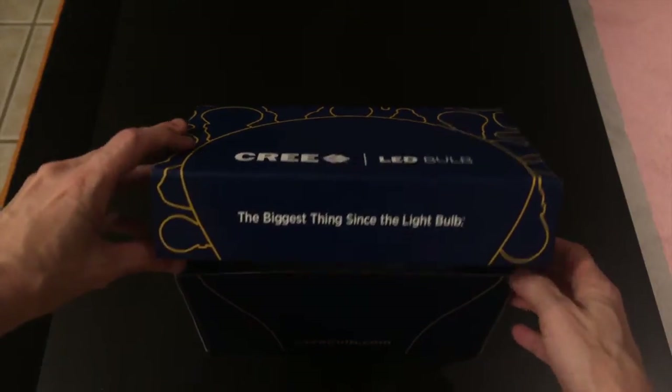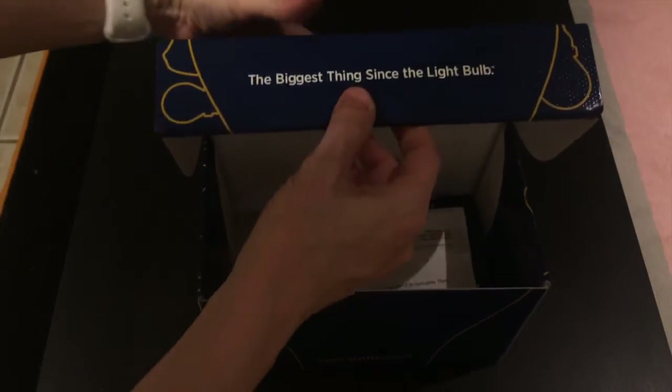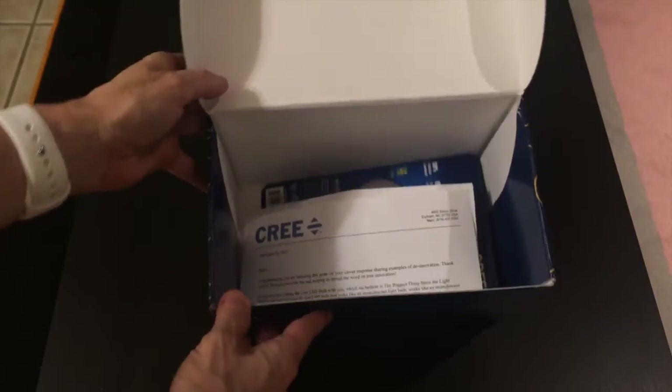We open it up to reveal — yes, they did send me their new LED bulb. We'll actually say LED bulb and not LED light bulb. And this is what they've been talking about.